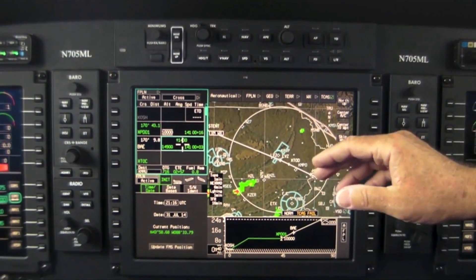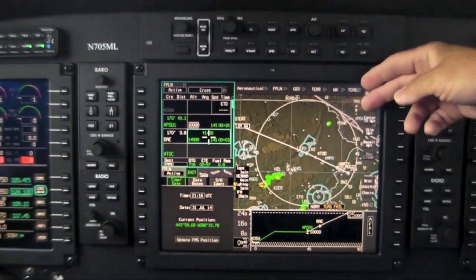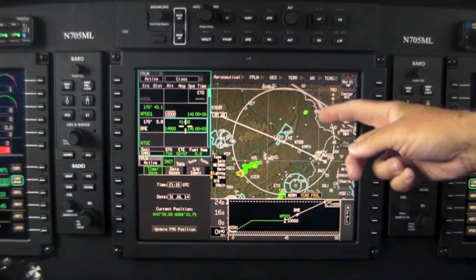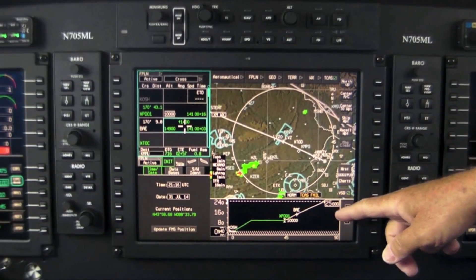We decided to have the biggest map possible. That's why we put the engine instruments and the radios over on one side. So here we have our large multifunction display moving map. As you can see, we have our flight plan, weather along the way, and here's our vertical scale — a vertical display of our flight plan.